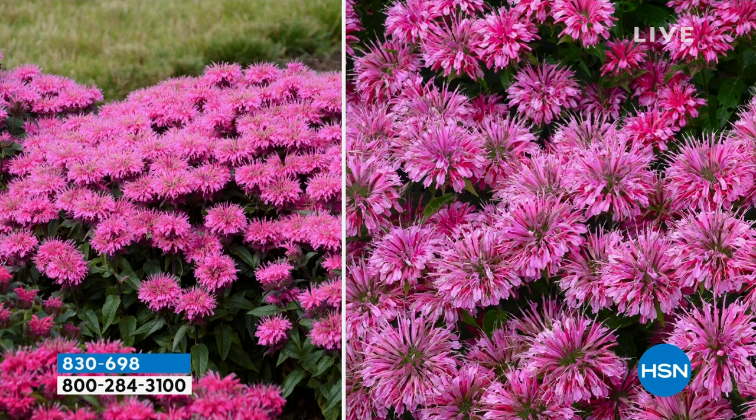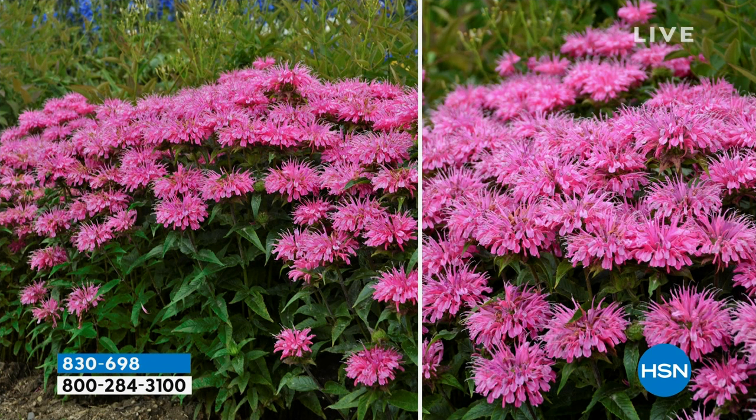You cut some of these Monarda, add some Shasta daisies and salvia, and now you've got an inexpensive, personalized gift. Gardening is my jam.